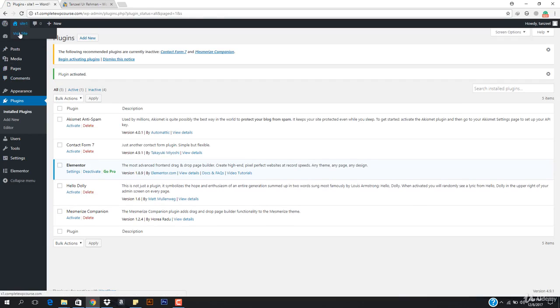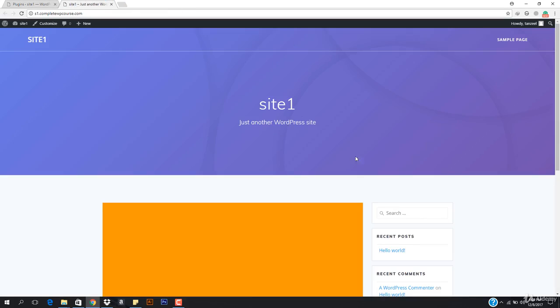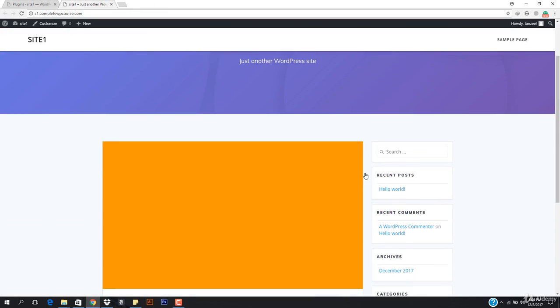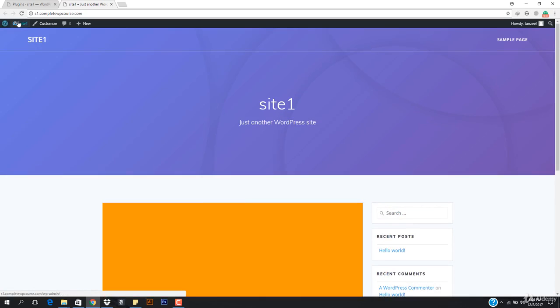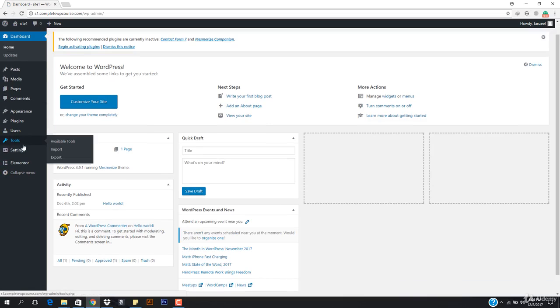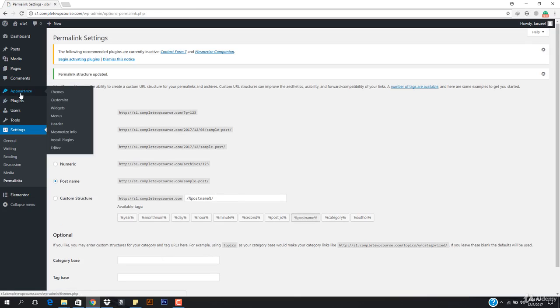Let's go to our website and see how it's looking. We have our posts and a footer showing. Now I'll go to the dashboard, go to Settings, then Permalinks, and change the permalink type. I'll click Post Name and hit Save Changes. Make sure you select Post Name for clean URLs.